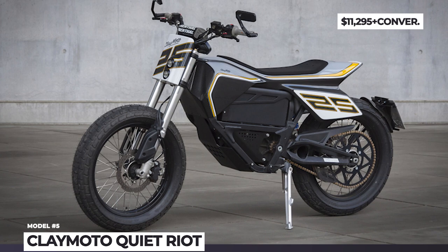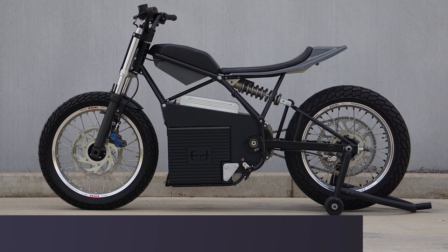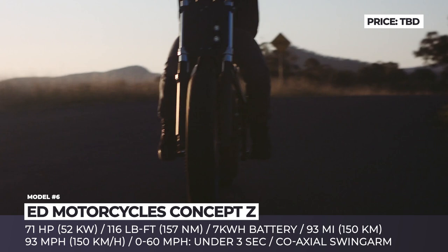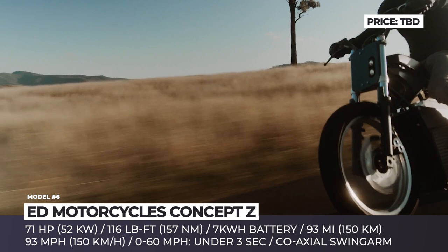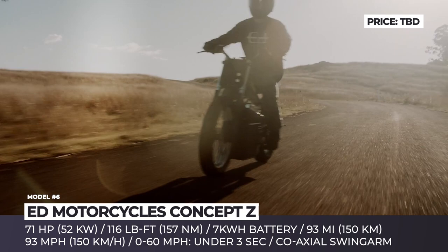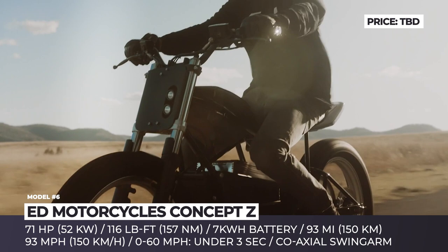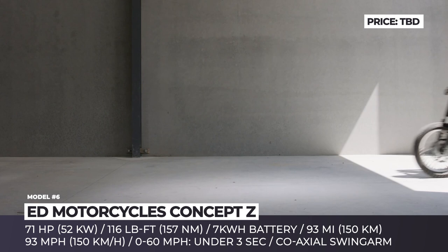ED Motorcycles Concept Z. This model from the Australian ED Motorcycles is a street-legal flat tracker with old-school looks and legitimate superbike performance. Developed by aircraft technician Tony Roberts, it sits on a custom 4130 chromoly frame that is CAD-modeled and TIG-welded. The body box is laser-cut from 6061 alloy, while the motor mounts, frame pickup points, and swingarm pivots are CNC machined. The motor itself is a 75-7 unit from Zero Motorcycles. It produces 71 horsepower and 116 pound-feet, while at the rear wheel the torque reaches 627 pound-feet.